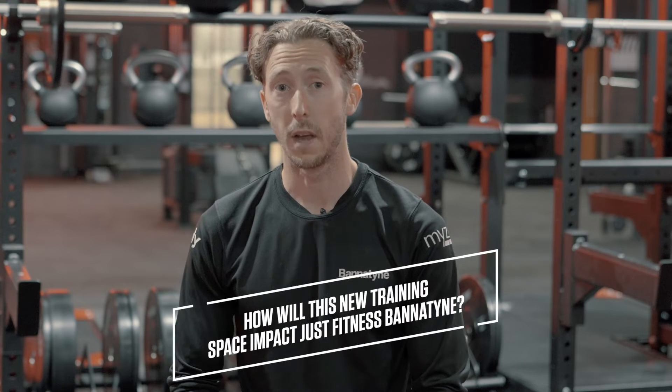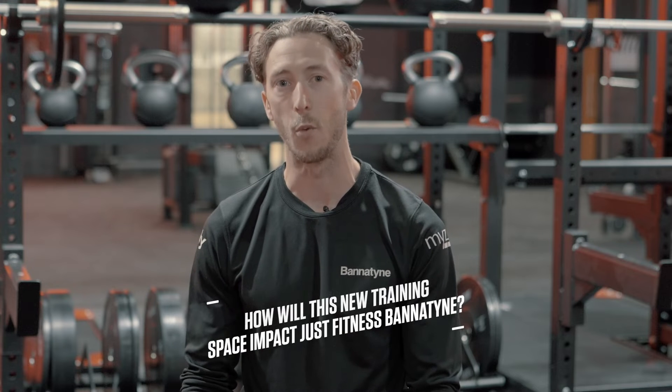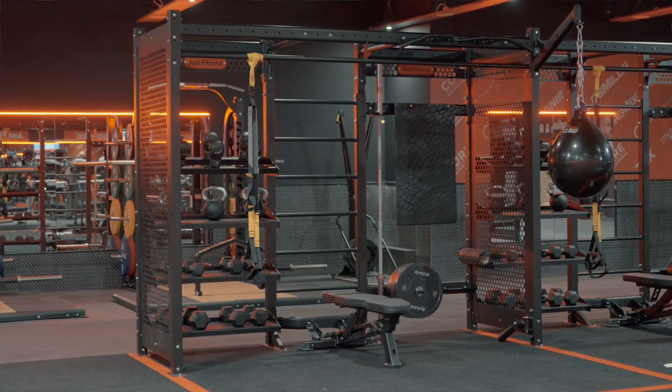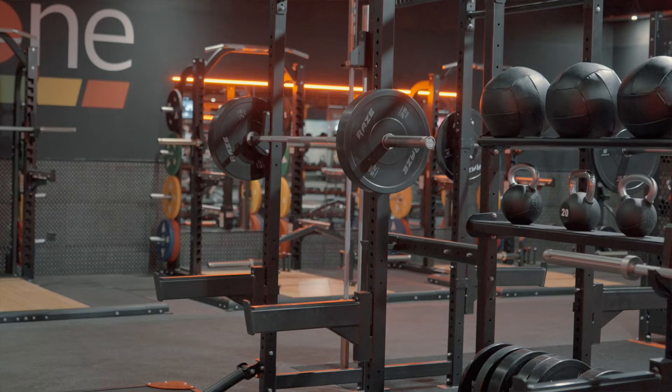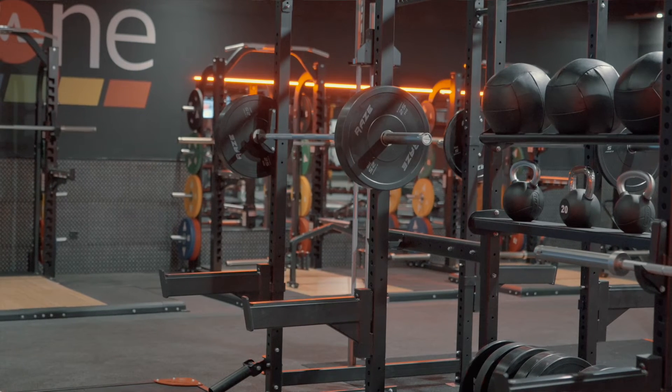This new training space is both an evolution and a revolution for how we deliver functional training at Bannatynes. We wanted to create a space that was the perfect playground for our members and our trainers, so that whatever workout you have planned, you can come here and it can be facilitated by the great volume and diversity of equipment and functional tools that this space provides.